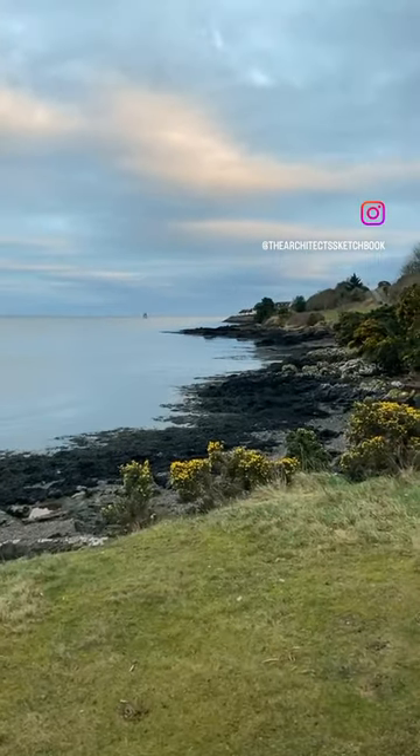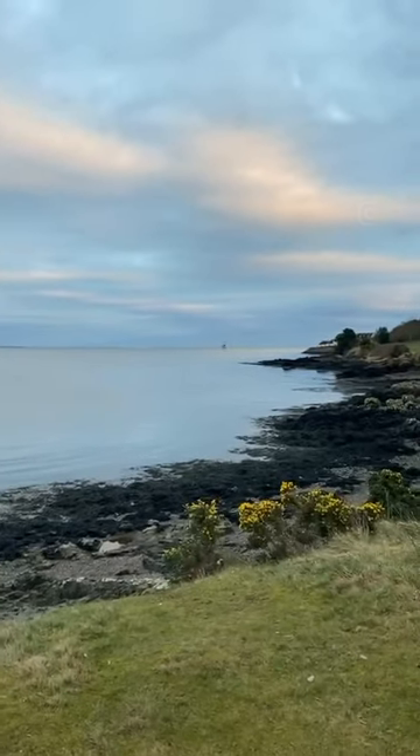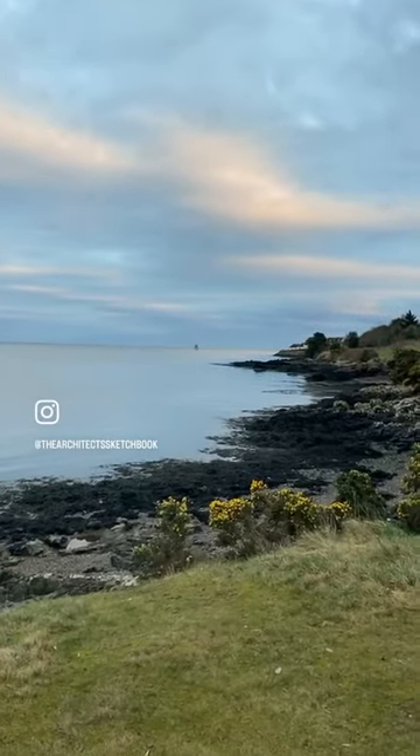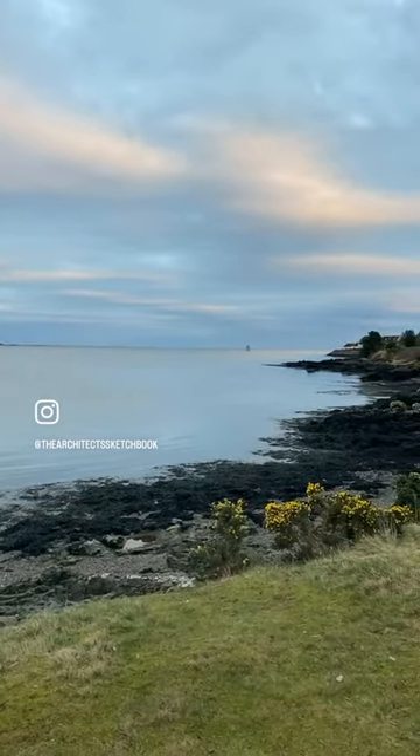Hello, hello. Slightly unusual live tonight. It's a beautiful evening on the east coast of Scotland and this is me looking out over the Tay estuary.